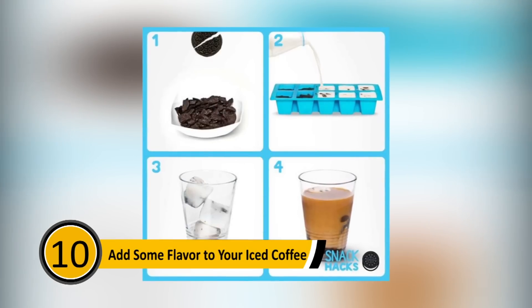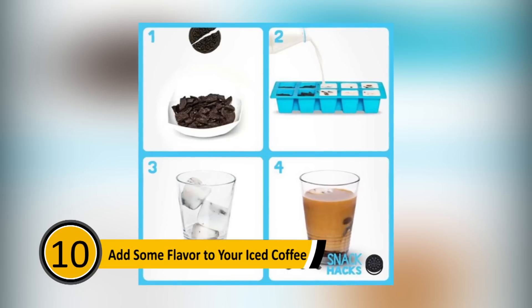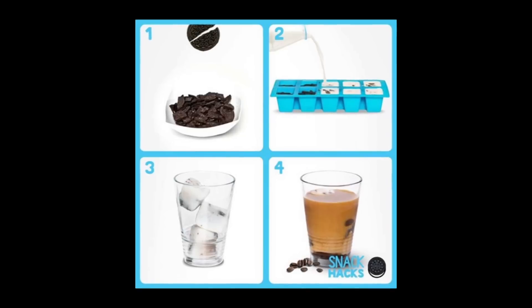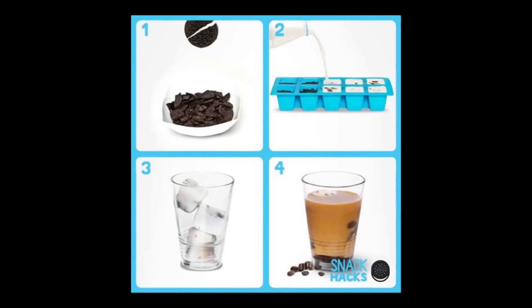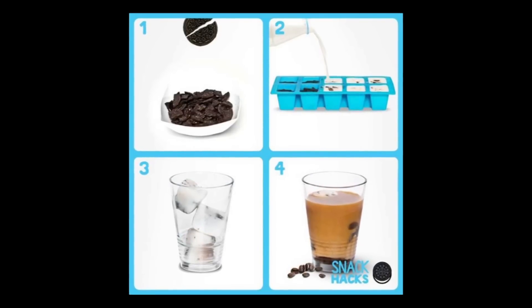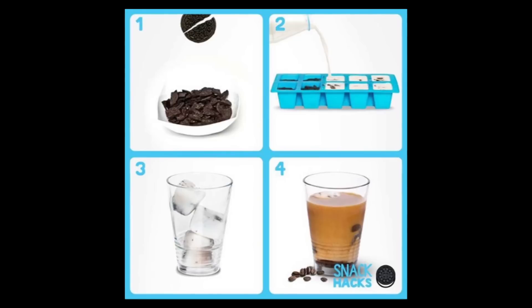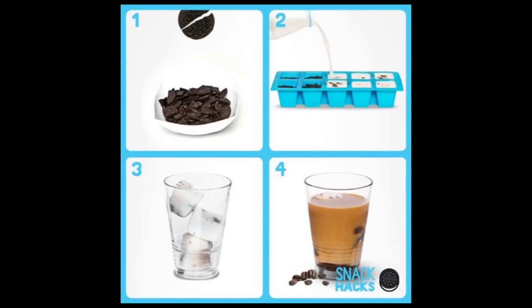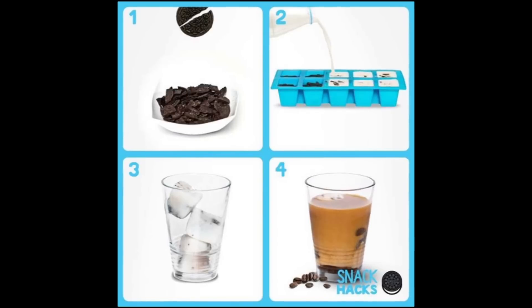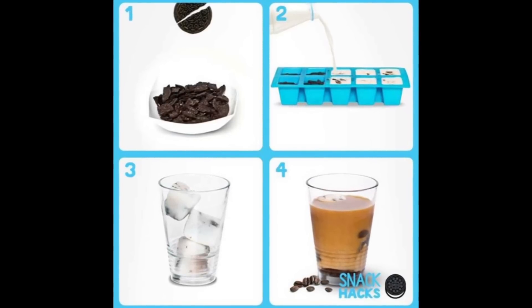Add Some Flavor to Your Iced Coffee: The worst part of drinking an iced coffee is when the ice melts and your coffee gets watered down. Since the ice melting is inevitable, you can use it to your advantage. Crumble up Oreo cookies and put the crumbs in an ice cube tray, then cover the Oreos with milk and put the tray in the freezer. When the milk freezes, use it for the ice in your iced coffee — when the ice starts to melt, it'll give your coffee more flavor rather than watering it down.